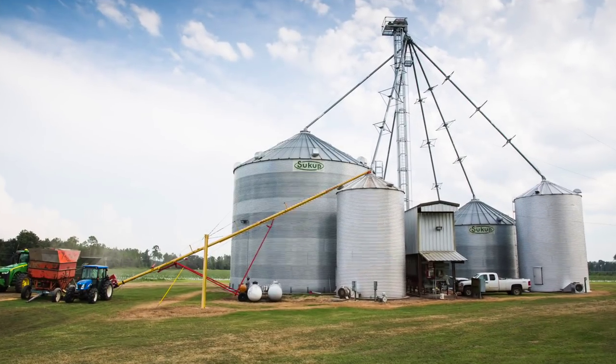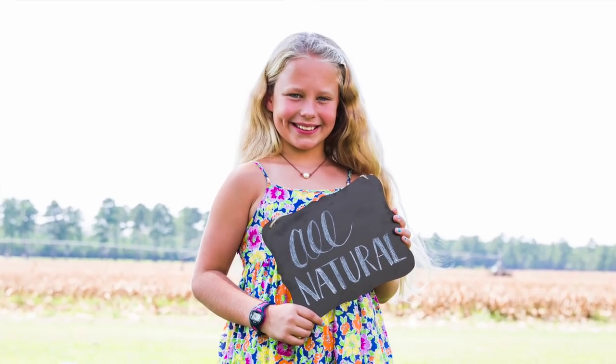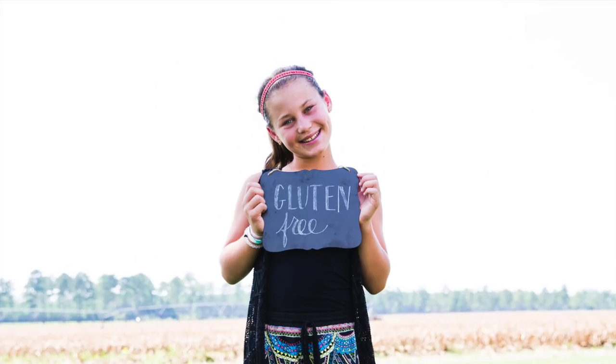It started basically in the garage with the bagging process — we would just sit there with a Tupperware full of grits. Mind you, this was before these were sold; they were all made as gifts for friends.